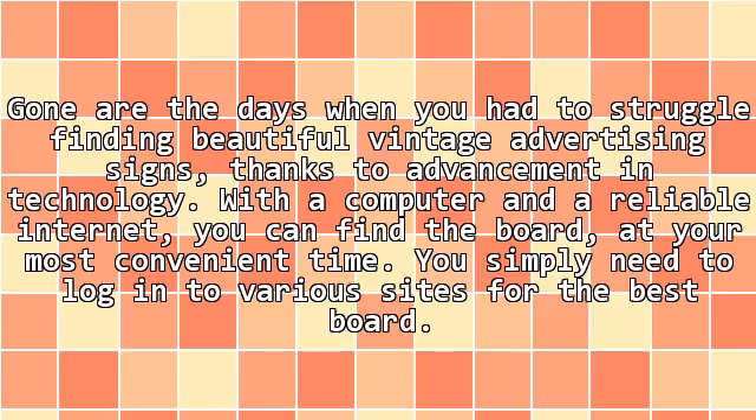Gone are the days when you had to struggle finding beautiful vintage advertising signs, thanks to advancement in technology. With a computer and a reliable internet connection, you can find the sign at your most convenient time. You simply need to log into various sites to find the best sign.